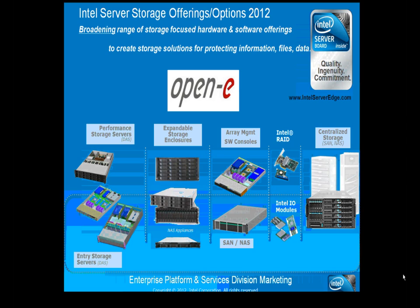Intel also has a solution called the Intel Modular Server, which serves educational markets and hospitals as a remote branch solution. It integrates everything needed, including a local SAN array on disks, up to six server modules, and built-in networking. OpenEve can be loaded on one of these servers to turn the internal storage array into an external iSCSI target, allowing connection and backup of any servers or VMs on the box.